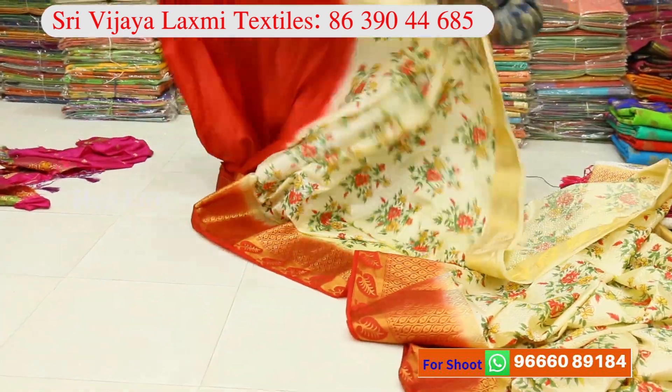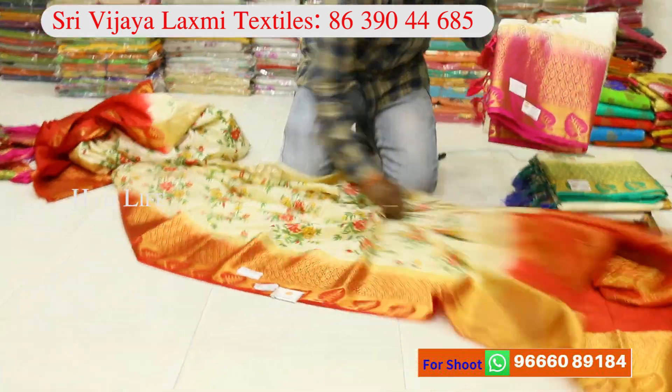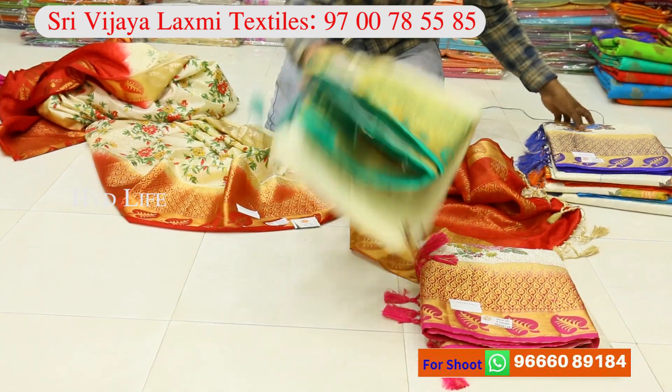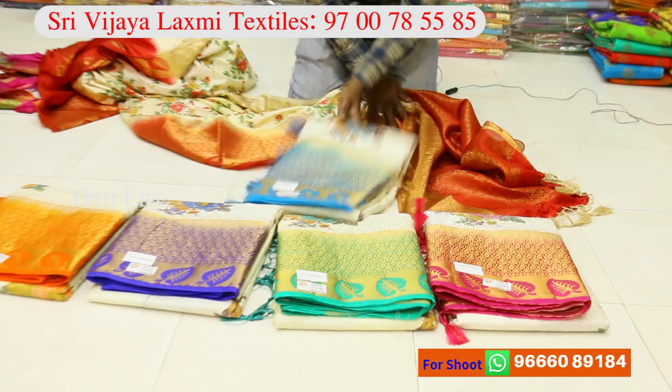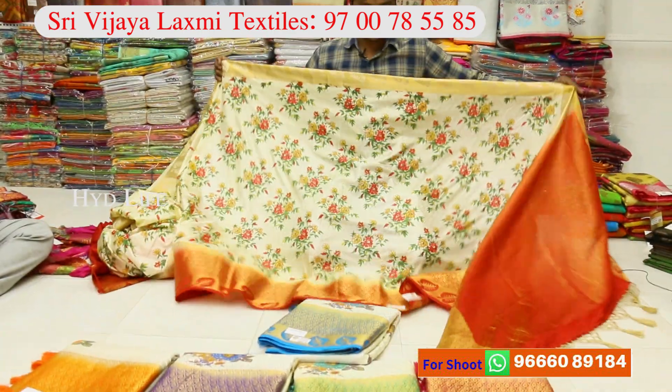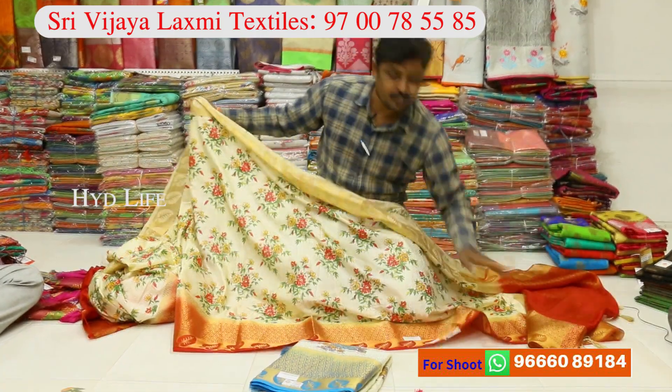This is a blouse. You have matching. You have four colors matching. You have six colors matching. You have 15-20 designs. The range is 625.